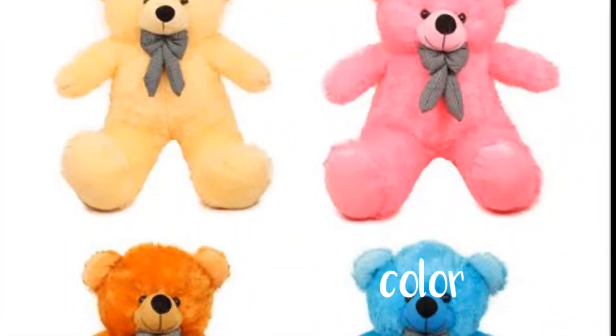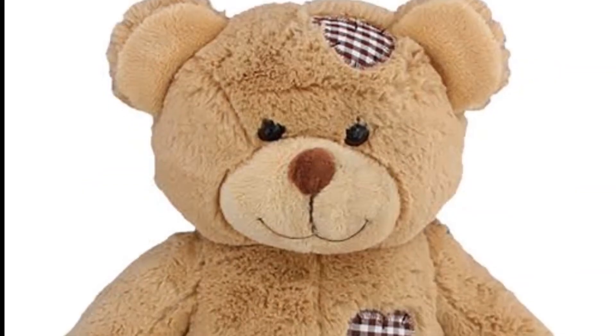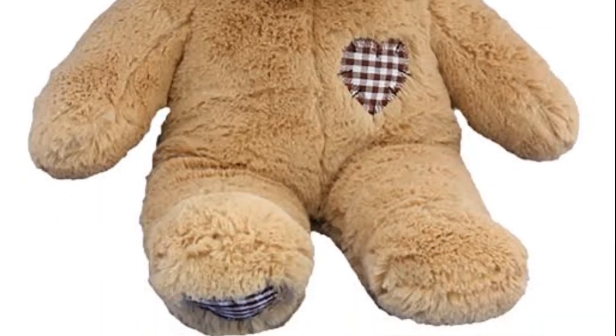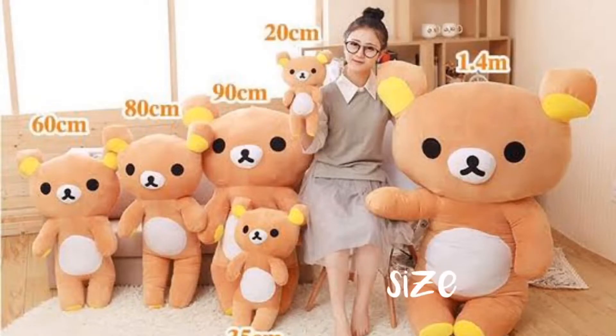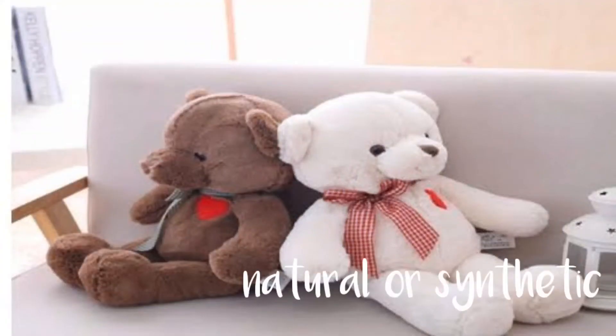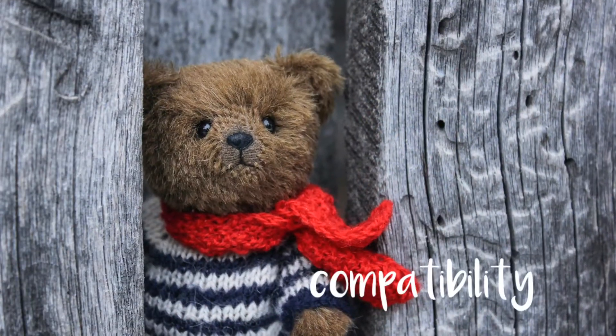Material, color, rough patches, size, stitches, natural or synthetic, buy online, compatibility.